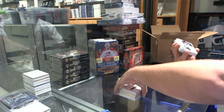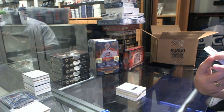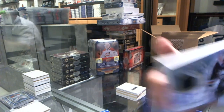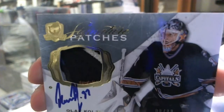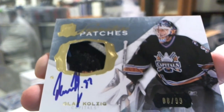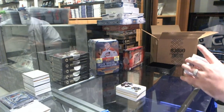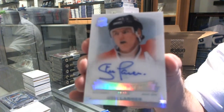Leon Draisaitl. We've got a four-color Signature Patches for the Washington Capitals, Olaf Kolzig. Olaf Kolzig Signature Patches. We've got an Enshrinement Autograph numbered at 99 for the Chicago Blackhawks, Steve Larmer.